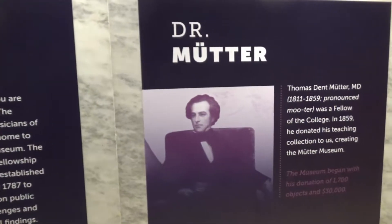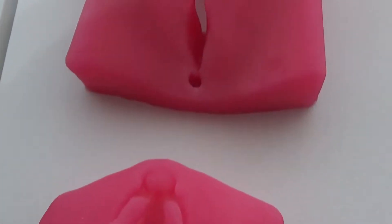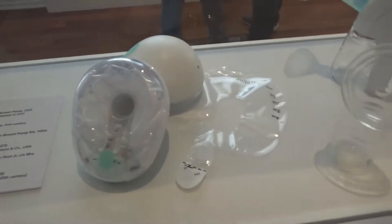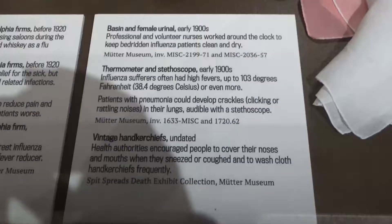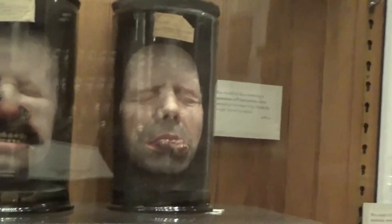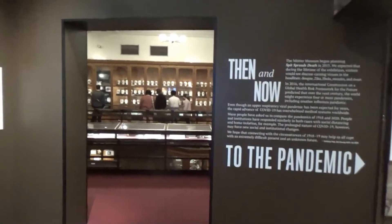This is the man whose collection was used to start the museum. Here are some forceps used in childbirth — these were used to practice on for the students. And even breast pumps have now gone wireless. Here is some liquor used for medical purposes.